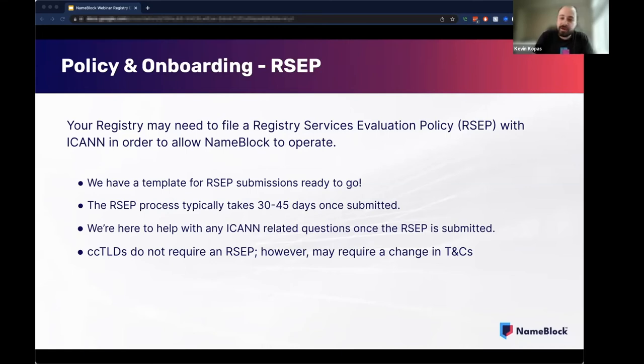For country code extensions — and we have quite a few on this call with quite a bit of interest from others — there's no RCEP for you, which makes it easier to onboard NameBlock. There may be some changes required in your terms and conditions for domain registration, and that would be the same for a generic domain extension as well as a country code extension. That's something we have already worked on — we've already made some changes to other extensions' terms and conditions. So we're very well versed in that, and it's going to be a very simple process to make those changes.